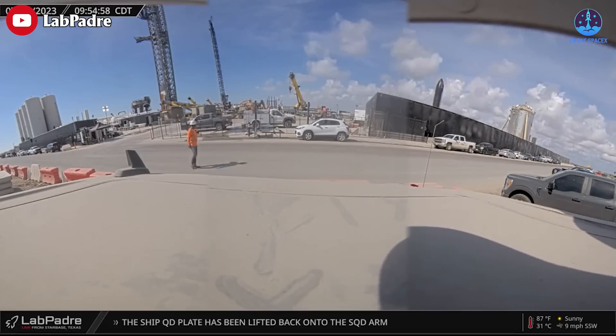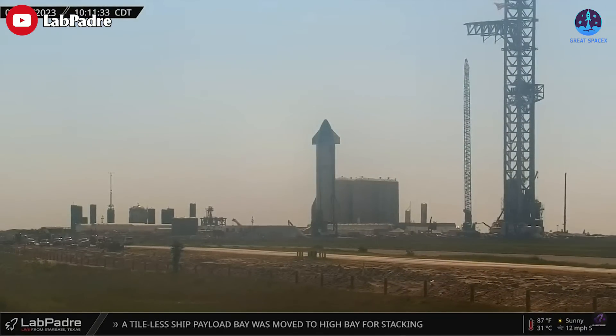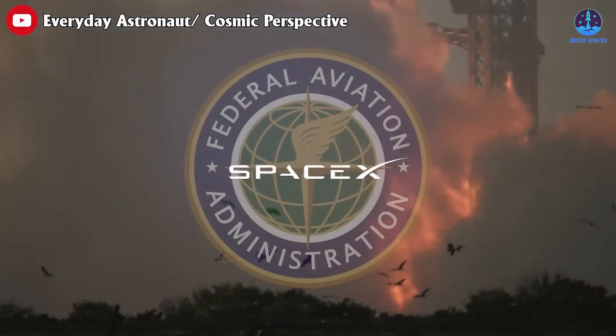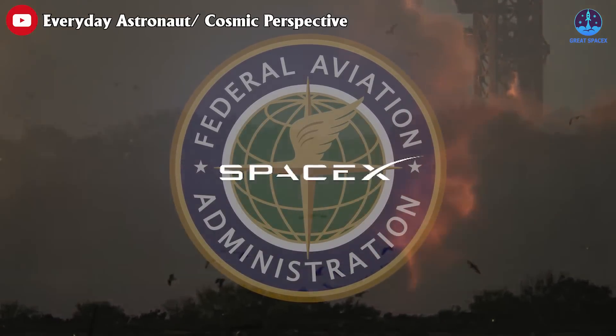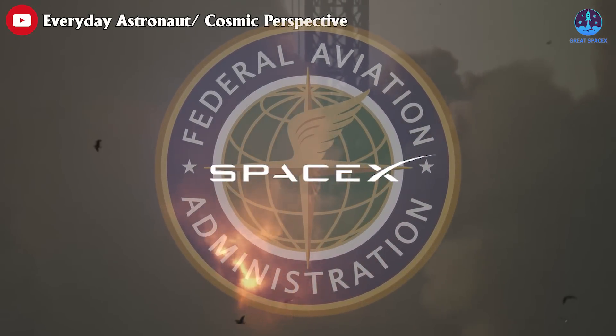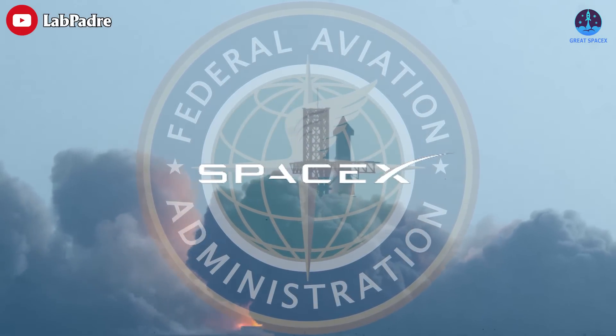In terms of hardware, SpaceX clearly has a chance to get the second orbital flight in August. Concerning the biggest barrier — the launch license — SpaceX and the Federal Aviation Administration are asking a federal court to dismiss a lawsuit by environmental and indigenous groups seeking a new assessment of the environmental impacts of rocket launches from South Texas.